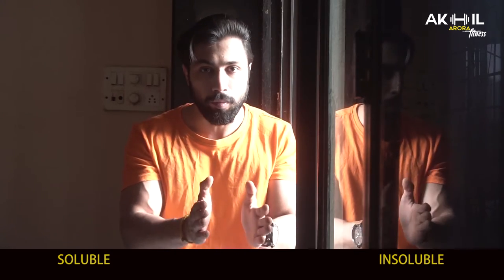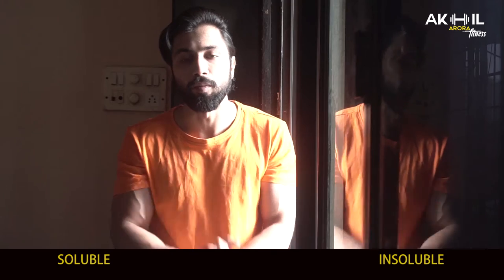Now, fiber comes in two types: one is soluble and the other is insoluble. Soluble fiber is the one that dissolves in water in our body, and insoluble fiber is the one that passes through directly as waste. I will show you which foods contain soluble and insoluble fiber.